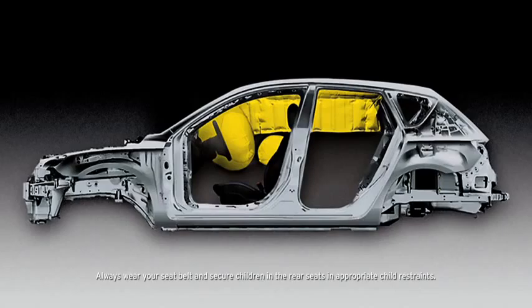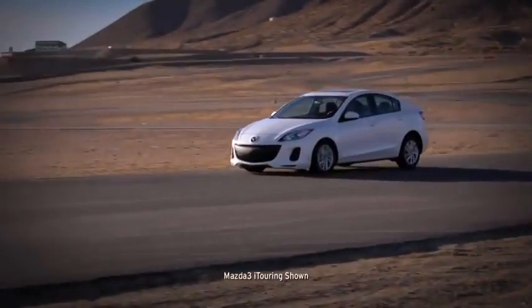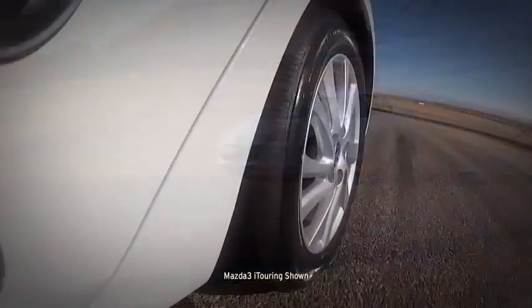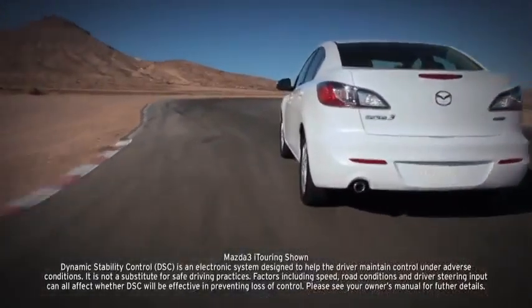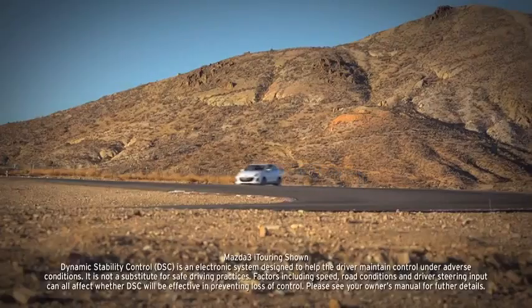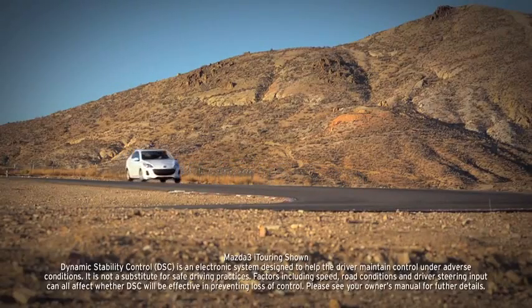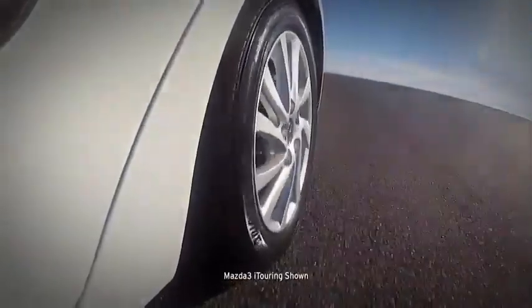Advanced dual front airbags are also standard, as are dual front side-impact air curtains with coverage for passengers in the front and back. Four-wheel disc brakes deliver plenty of stopping power, aided by an anti-lock brake system, brake assist, and electronic brake force distribution. Standard dynamic stability control and a traction control system counteract over- and understeer and wheel spin to help keep you glued to the road.